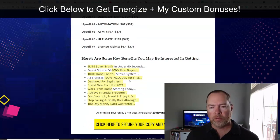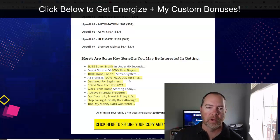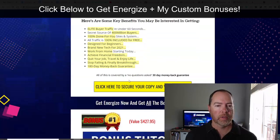License rights basically allow you to get the rights to sell this product as your own and make a hundred percent of the profits on the sales. So that would be selling the Energize product itself — a way to add a product to your product suite, one more thing that you can sell people.